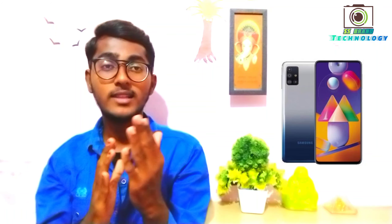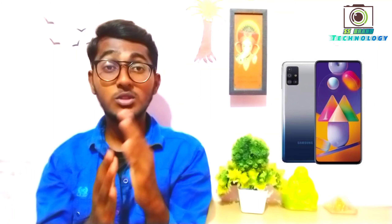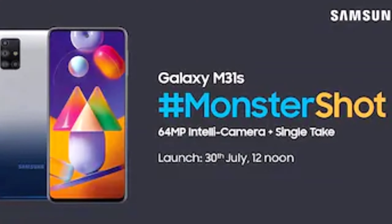Samsung has announced the M31s on July 30th, with two mentioned versions. The Samsung M31s is expected to be popular, featuring new features and current Samsung M31 features.